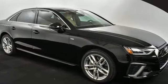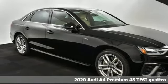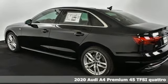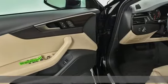Here's a new 2020 Audi A4. Drivers with high expectations will relish driving this amazing A4. It's equipped for all your driving needs and wants.